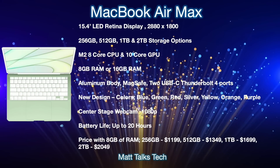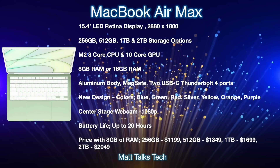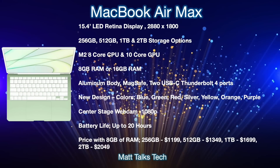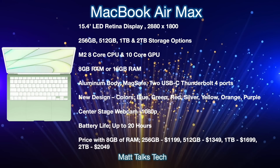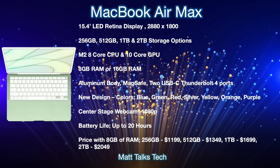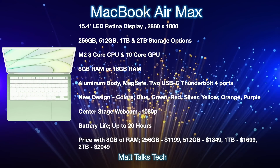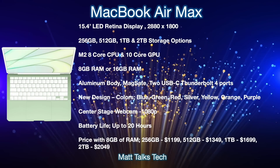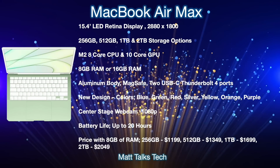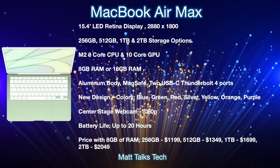For storage, options are expected to mirror the current lineup: 256GB, 512GB, 1TB, and 2TB. Inside will be the new M2 chipset, likely with an 8-core CPU and 10-core GPU. RAM options will be 8GB or 16GB. The design will be completely new — slightly thinner than the current MacBook Air — and will come in multiple colors according to the latest leaks. It will be made of aluminium and will feature two USB-C Thunderbolt 4 ports, also compatible with USB 4.